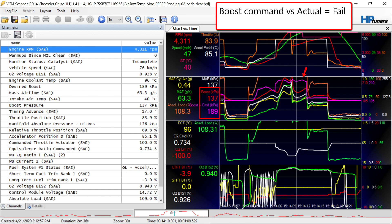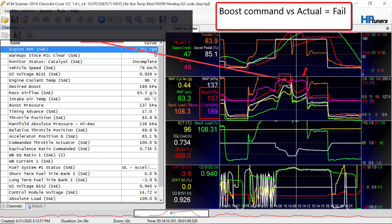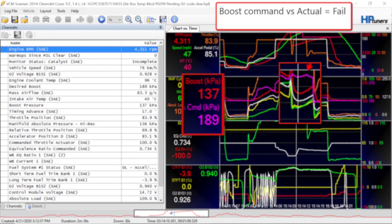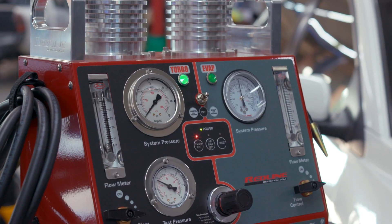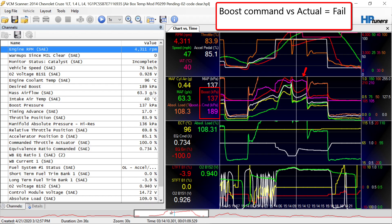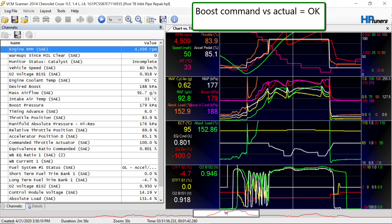First, we were using the HP Tuners to log data because I love the way that this thing can display data. As you can see, you can see the desired boost and underboost. And we used the Redline high-pressure turbo testing equipment to help identify an inlet tube that was leaking at the clamp. So we corrected that.